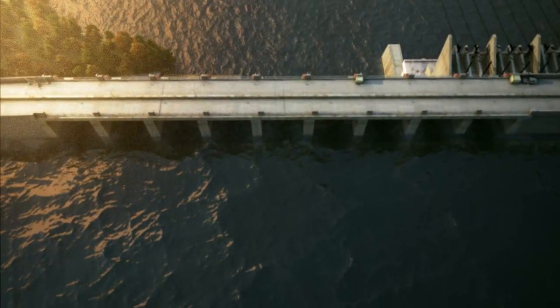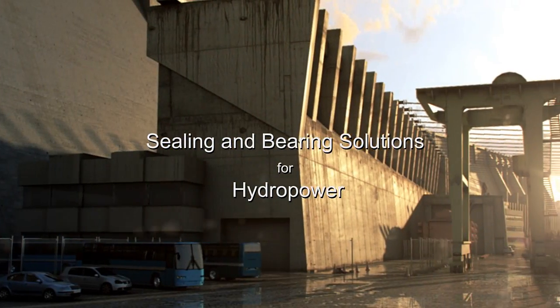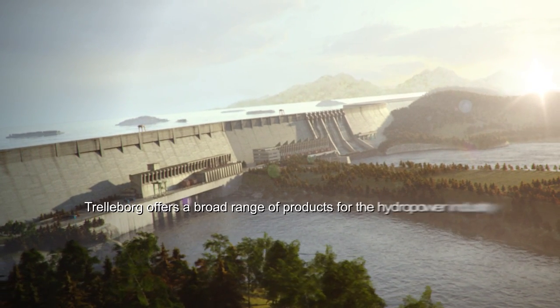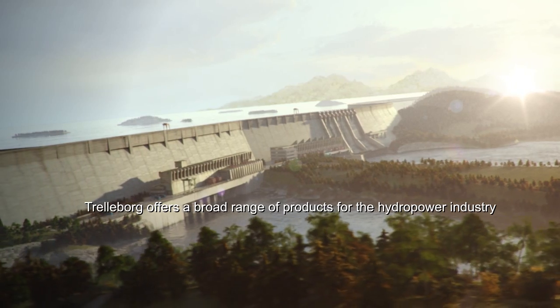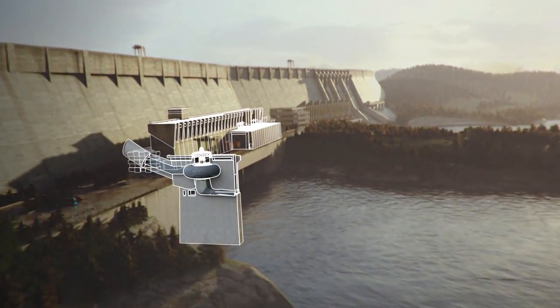Trelleborg Ceiling Solutions is the world's leading developer and manufacturer of self-lubricating bearings for the hydropower market. Industry leading, our proprietary Orcot Hydro bearings are only manufactured by Trelleborg. With more than 50 years experience, Trelleborg can provide nearly any ceiling or bearing solution needed in hydropower.